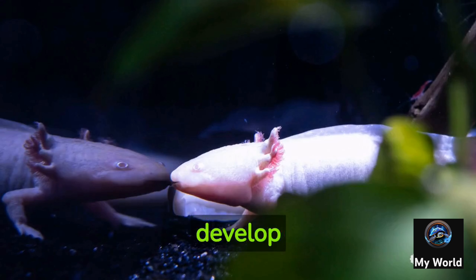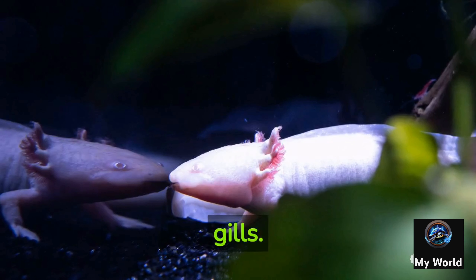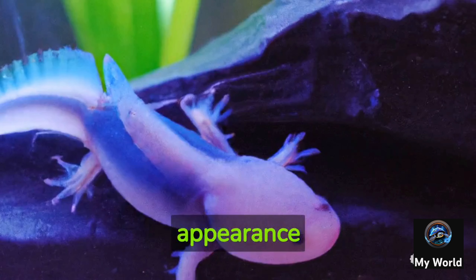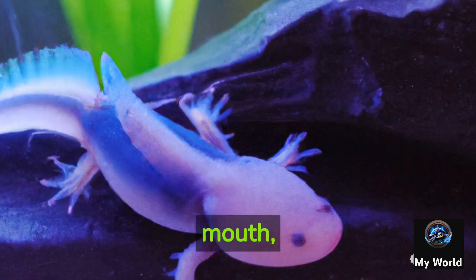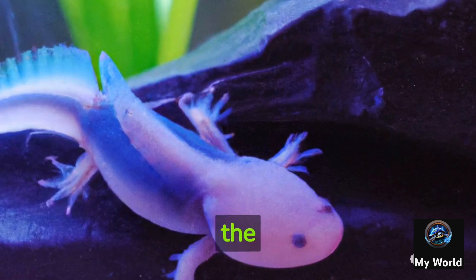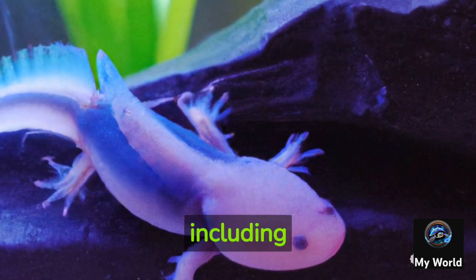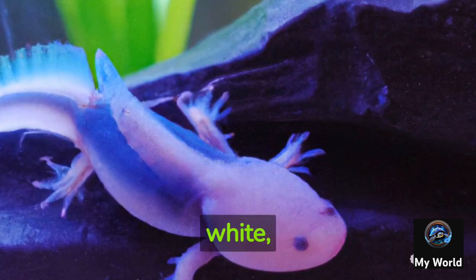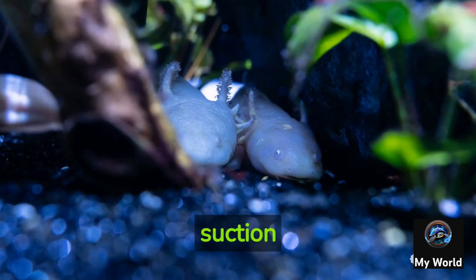Axolotls exhibit neoteny, which means they retain their juvenile characteristics throughout their lives. Unlike most amphibians that undergo metamorphosis and develop lungs for terrestrial life, axolotls remain aquatic and retain their gills. Their appearance is quite distinctive — they have a flat head, a wide mouth, and feathery external gills. Their skin can vary in color, including shades of brown, gray, white, and even albino.